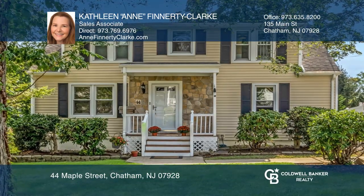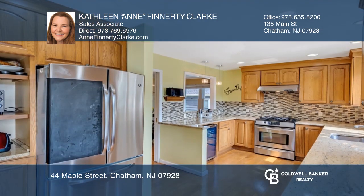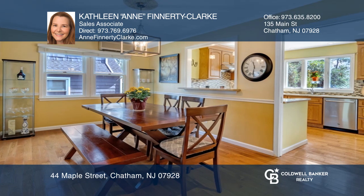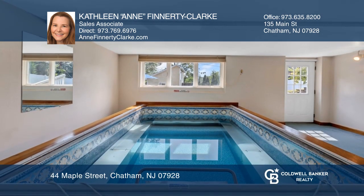This is the dream home you've been waiting for. Highlights include an open floor plan, living room with fireplace, large inviting kitchen with custom cabinetry, leading to the fully fenced yard with a deck, patio and fire pit, a first floor office, and a finished lower level with family room, game room, and an indoor heated lap pool.